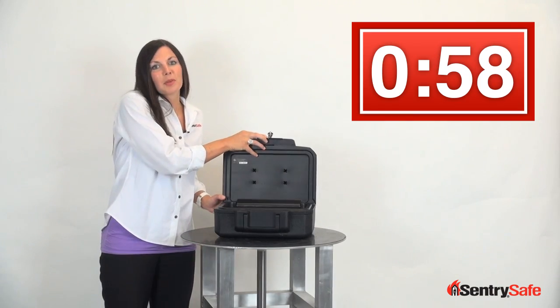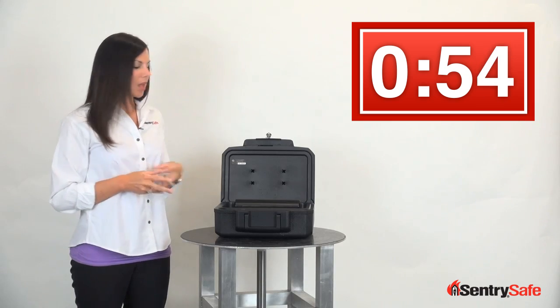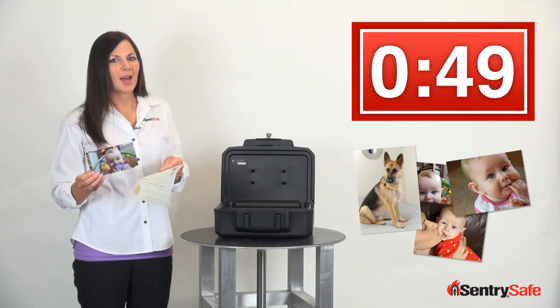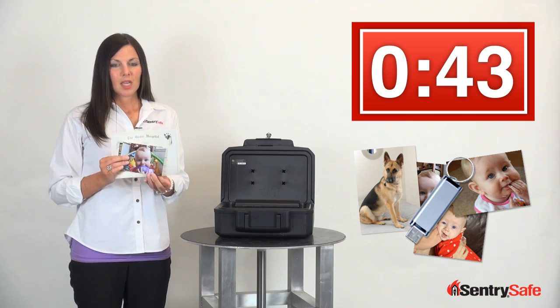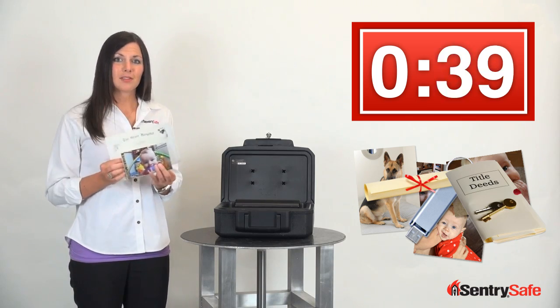We all have important and irreplaceable things in our life that we want to keep safe, especially in the event of a fire — things like photographs of our family and friends and even our pets, digital copies of these photographs kept on external hard drives or SD cards, our first diploma, the deed to our first home, or birth certificates of our children.